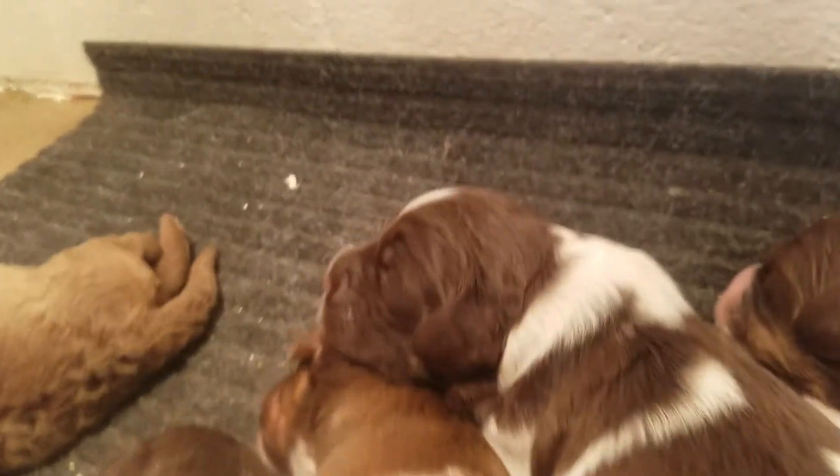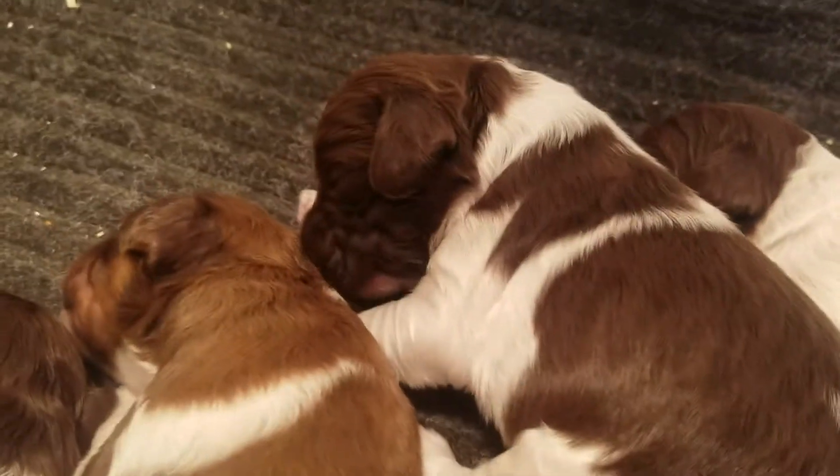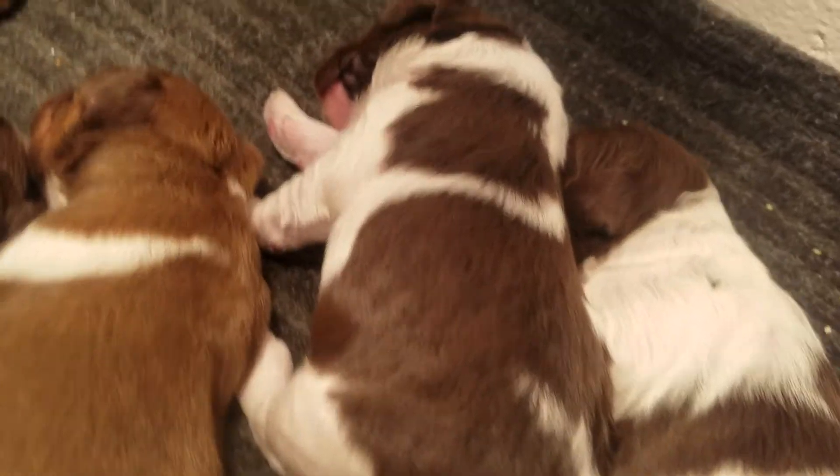And then this is the boy, the big boy, with lots of chocolate on him too.